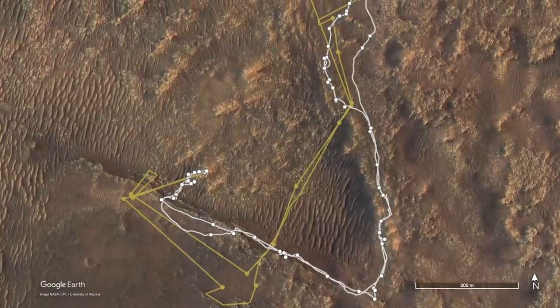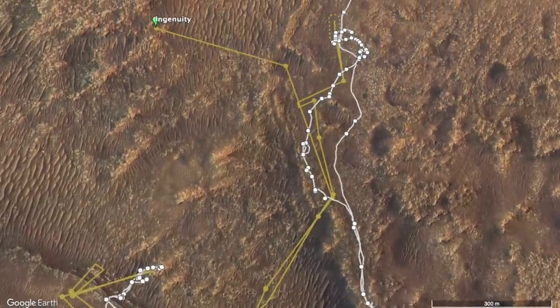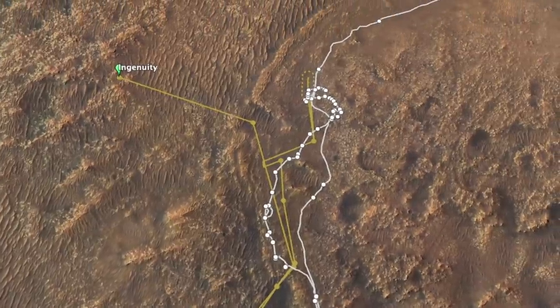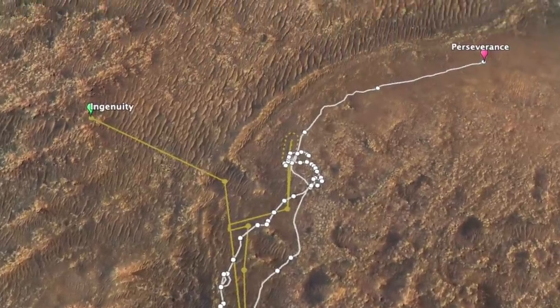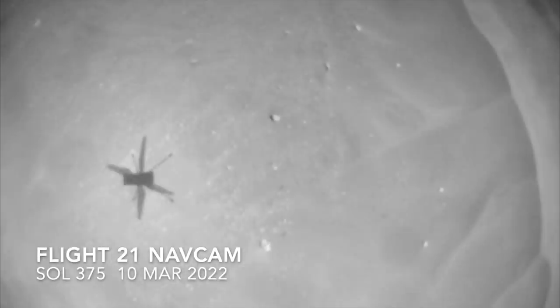After the science campaign was completed in and around the terrain known as CETA — Navajo for 'amongst the sand' — it was time to head to the delta to explore for evidence of ancient microbial life.